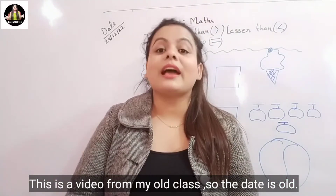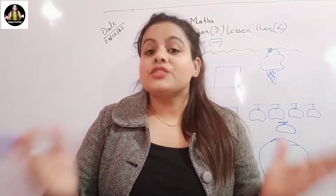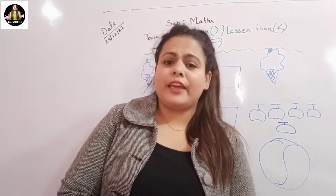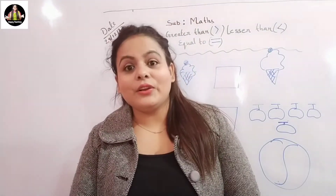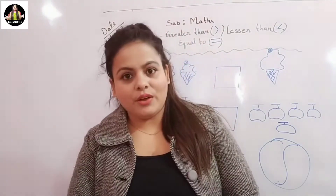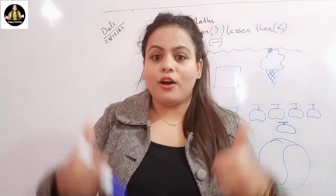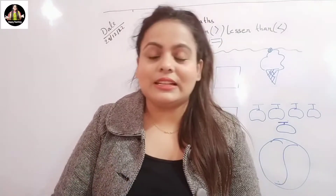Hello children, good morning. How are you all? Good, that's great. Children, today in our class we are going to learn something very interesting. But before that, ma'am is going to tell you a short story. Everyone ready for the class? Are you all ready? Now show me your thumbs up. Yay! Now let's start.